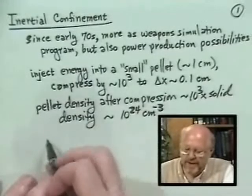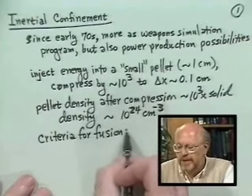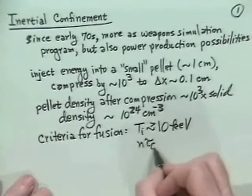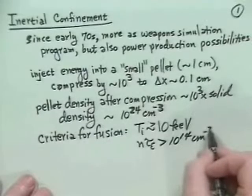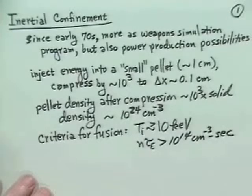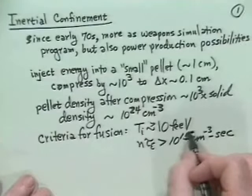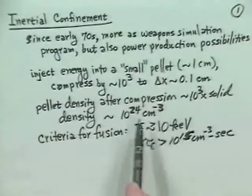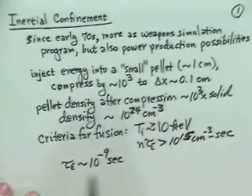You might ask about the fusion criteria. We need an ion temperature of the order of 10 kilovolts or greater, but we also need N×tau_E — density times energy containment time — greater than 10¹⁴ centimeters⁻³ seconds. For these inertial confinement systems, the temperature is often less than 10 keV, so you actually need more like 10¹⁵. Dividing, you find that you need an energy containment time of 10⁻⁹ seconds — one nanosecond.